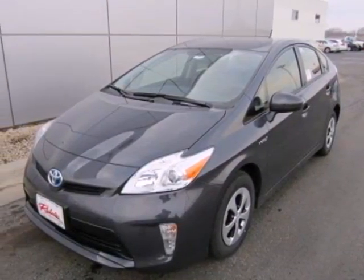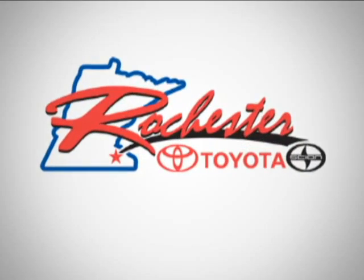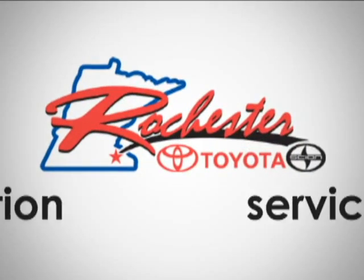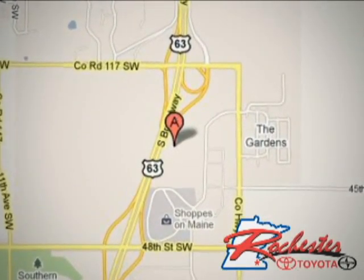Love how much you save on gas money each month. Make this yours today. At Rochester Toyota Scion, we're all about service and selection. We are conveniently located between 40th Street and 48th Street Southeast on Highway 63 South in Rochester.